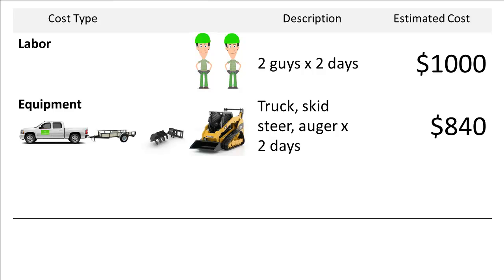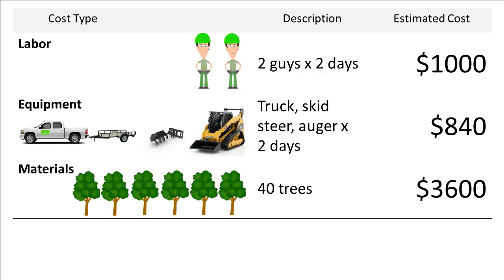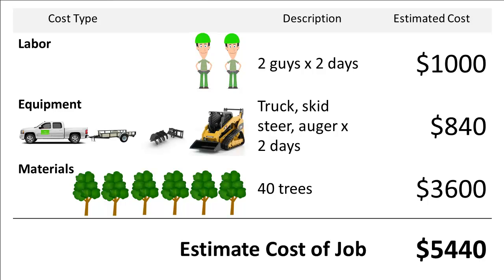His labor was calculated. Now he needed to do his equipment costs, and they were up a bit. He still needed his truck and trailer at $130 a day, plus his skid steer at $250 a day, plus the auger attachment which, averaged out across its life, costs him roughly $40 a day. So his total equipment costs for this two-day job are $840, and nothing really changed with his material costs — that was still going to cost him $3,600. Now that he was using the right equipment, Dan figured out his job costs at $5,440.